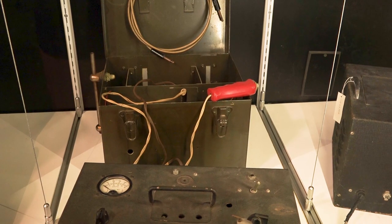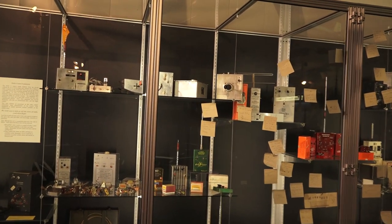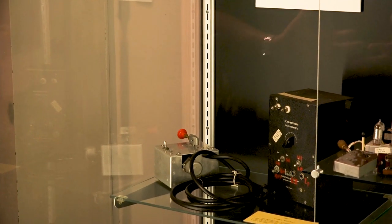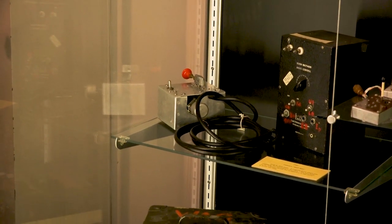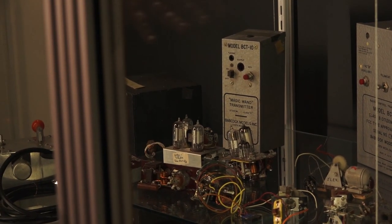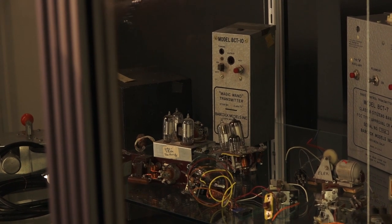Now we're going to move over here to the radio display case. At the very beginning, there weren't any commercially available radio systems, so all the equipment was something that was passed along. They would take somebody's designs and modify it and improve it. Over a period of time, modelers — being who modelers are — take equipment and make it better, make changes, and we went through several different types of radio equipment and added new channels.